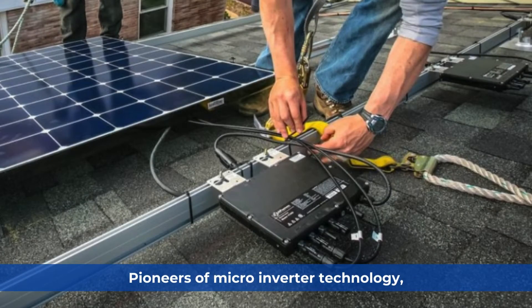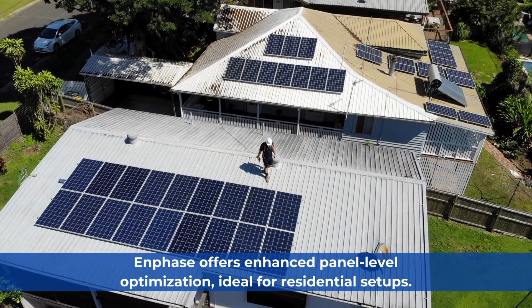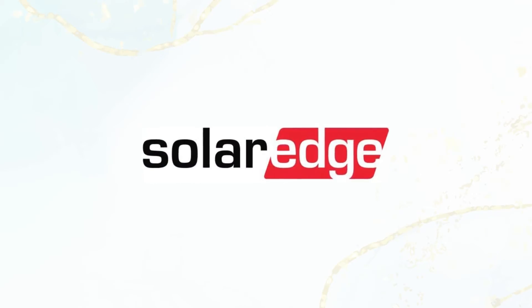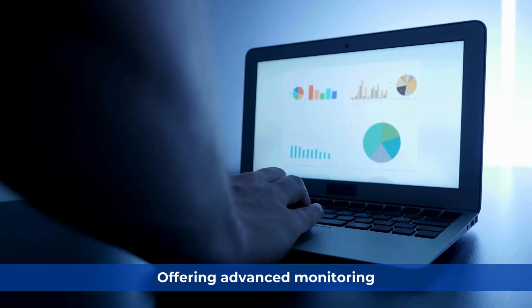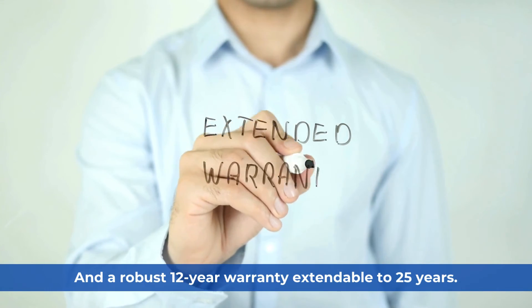Enphase: Pioneers of micro-inverter technology, Enphase offers enhanced panel-level optimization, ideal for residential setups. SolarEdge: SolarEdge inverters in Australia are acclaimed for their high efficiency and integrated power optimizers, offering advanced monitoring and a robust 12-year warranty extendable to 25 years.